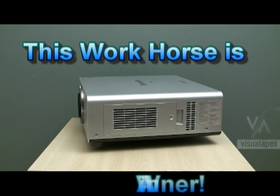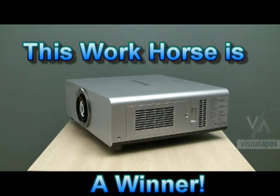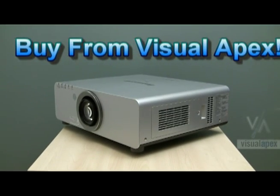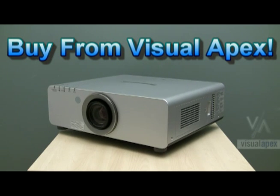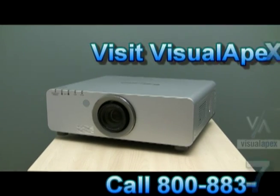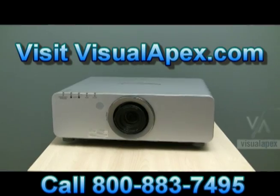Without a doubt, the new 6000 series sets the bar for applications that need a workhorse projector at a low cost. Buy it from people you trust — Visual Apex. You know our name, you got my word. Now come back soon and check out our next new videos. We'll see you guys later.